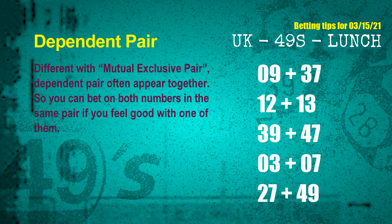Some numbers are mutual exclusive, and some are dependent. Numbers in the same dependent pair can both be bet on because they are often drawn in one draw. The dependent pairs for next draw are: first pair 09 and 37, second pair 12 and 13, third pair 39 and 47, fourth pair 03 and 07, fifth pair 27 and 49.